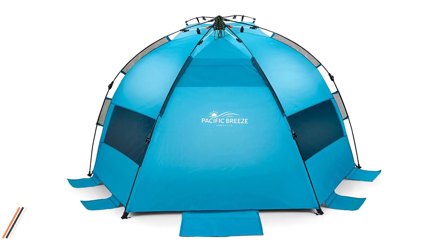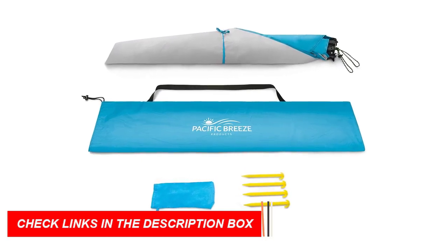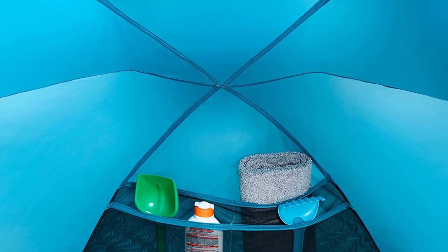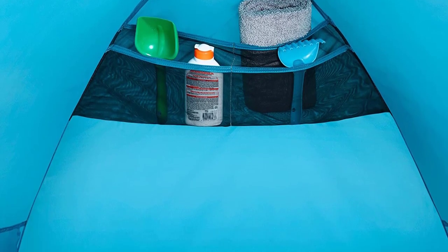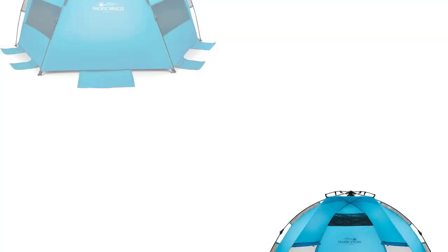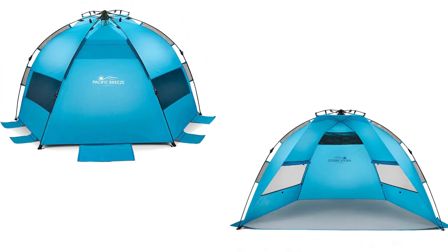The spacious interior shelter, measuring 87L x 47H x 49D inches, offers plenty of room for three or more people, and the internal pockets provide storage for your personal items. The package includes a carrying case, sand pockets, and stakes for added convenience. With Pacific Breeze's customer-friendly one-year warranty, you can enjoy your beach outings worry-free.